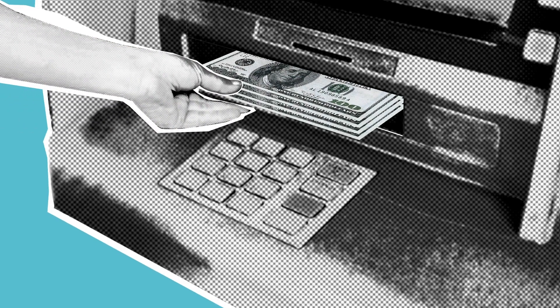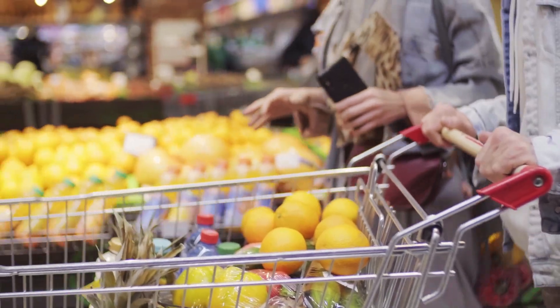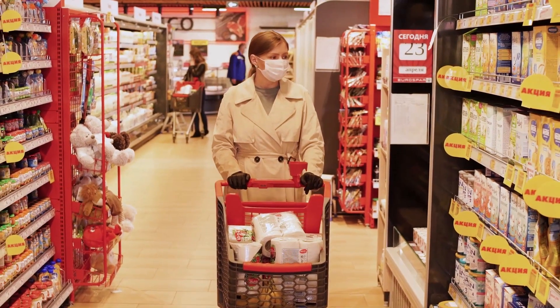Hello, welcome to the Cash Out channel. In today's video we're going to talk about what you can do about high prices in supermarkets and how to make your money go further on your purchases.